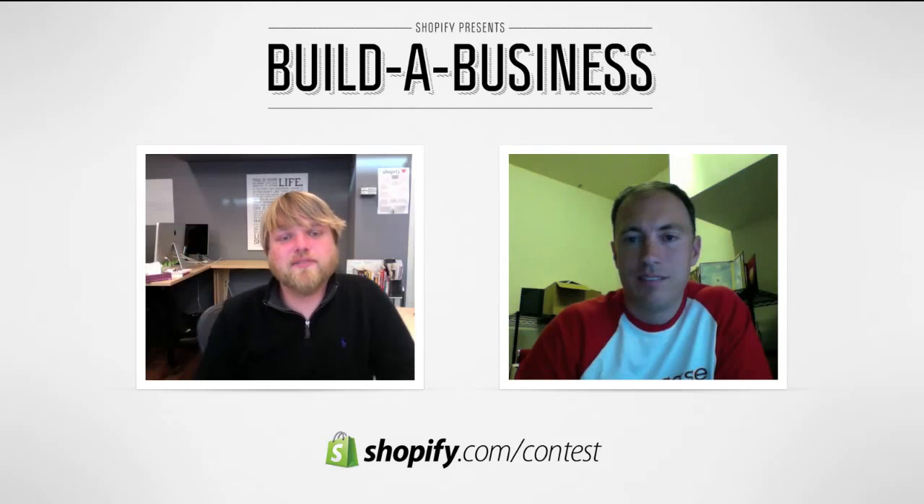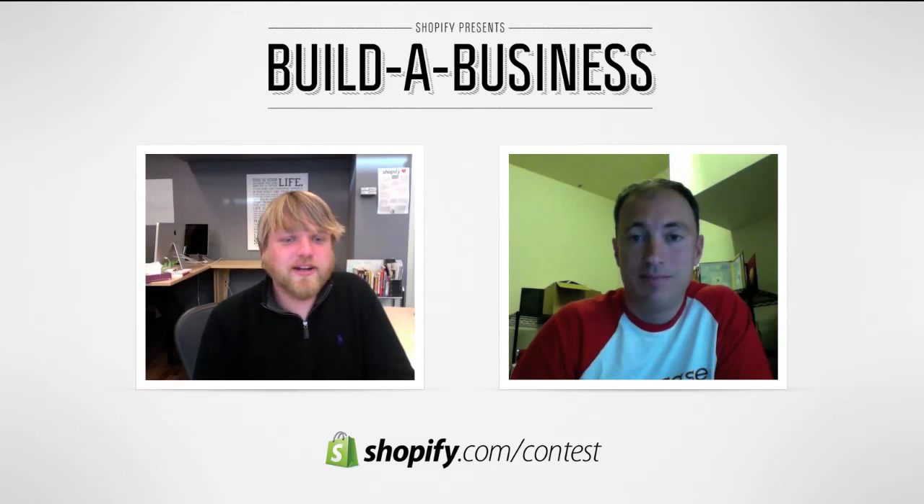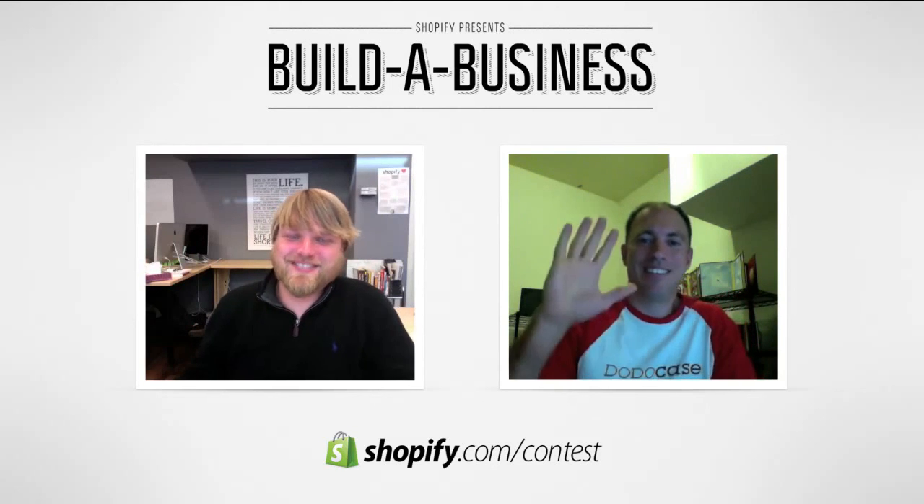Thanks a lot. If anyone wants to check out more about DodoCase, head over to dodocase.com. Where else can we find you on social media? You can find us on Facebook at facebook.com/dodocase, and on Twitter at @dodocase. Definitely go check it out — it's a great product, great website, great story. Thanks a lot, Craig. Cheers.